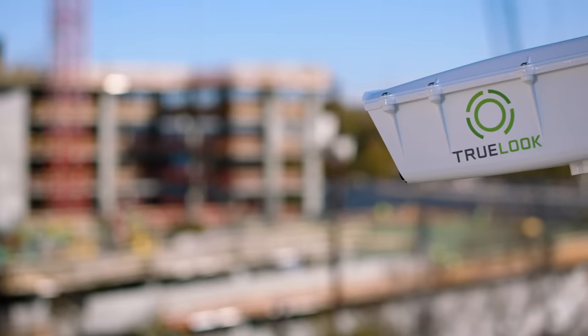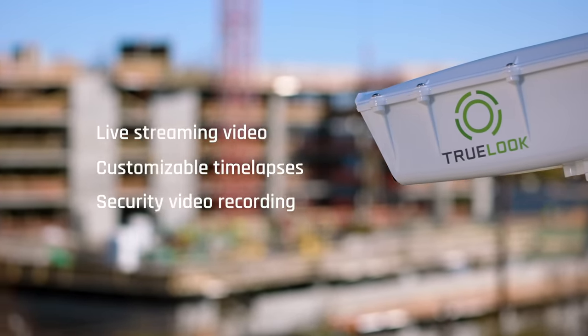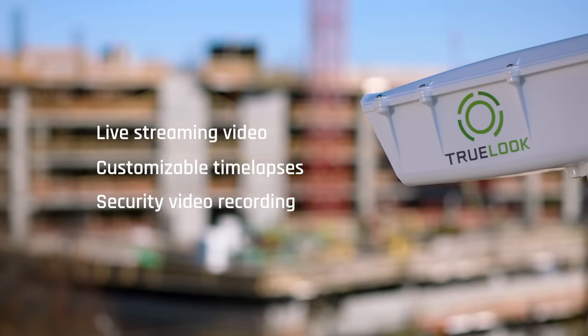Every TrueLook camera includes live streaming video, customizable time lapses, and security video recording — all in one easy-to-use app. No other camera company can say that. Plus, they integrate into the management software you're already using.